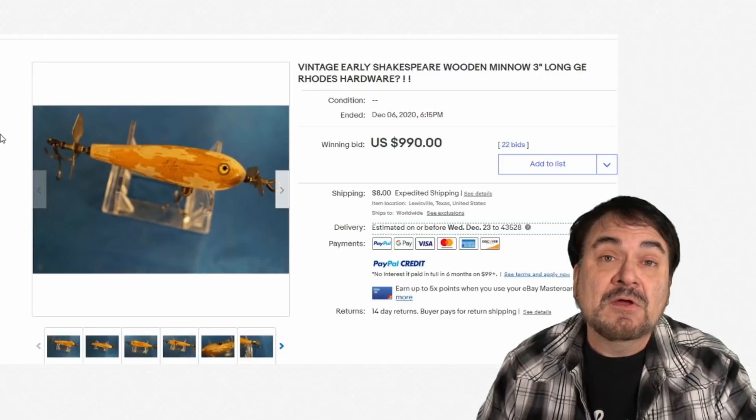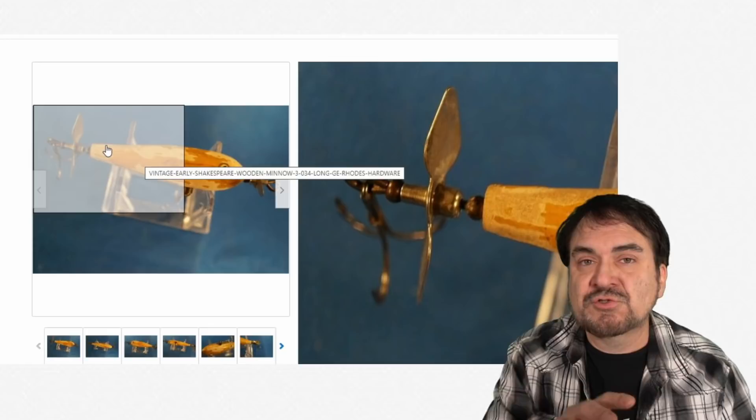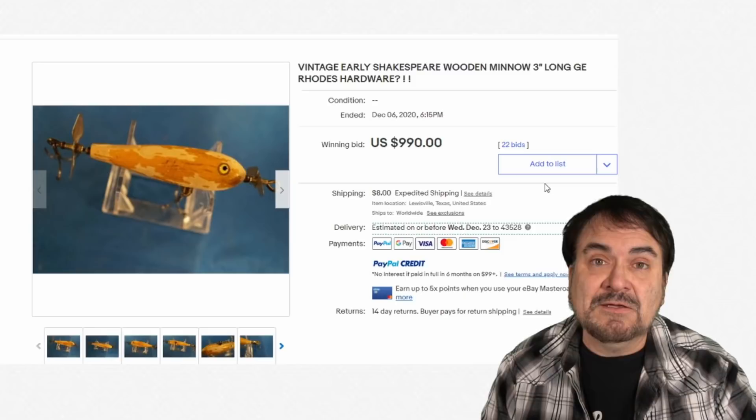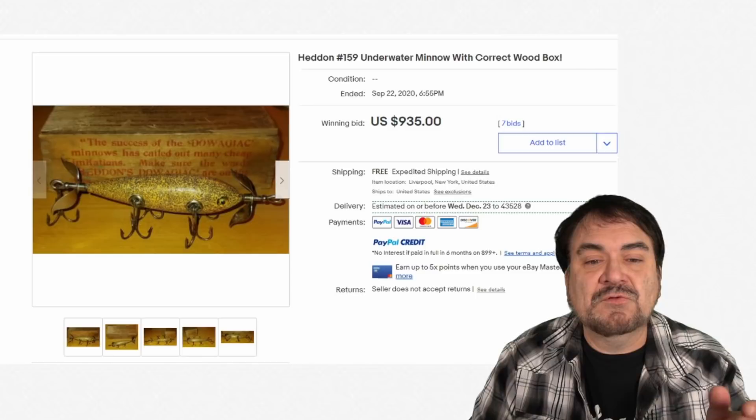Here's an early Shakespeare — Shakespeare also makes reels and things like that. Just to show you the condition on this one: most of the finish on this one is gone. The hardware is there, the mechanics, the spinner on the end, the tri-hooks — the whole works are all there. This would be one that someone would probably purchase and possibly repair. If the finish was on here, this would be another $1,000 plus probably onto the price. So instead of selling it for $990, someone may get $2,000 to $2,500, depending on what's supposed to be on the outside and if they can match that correctly.